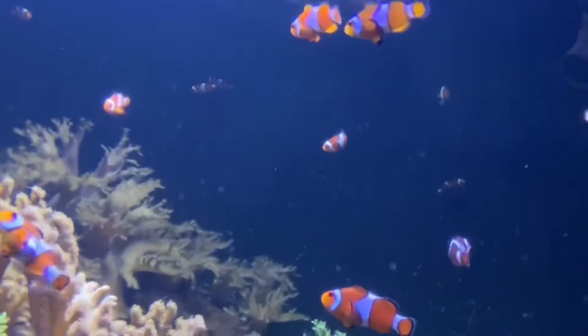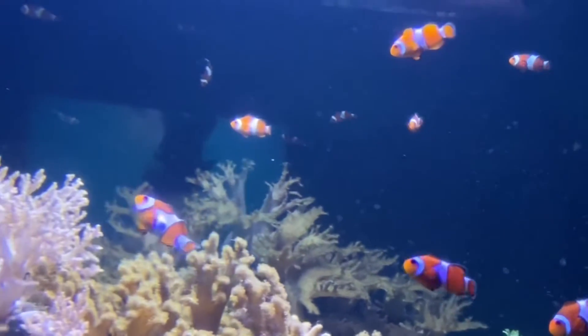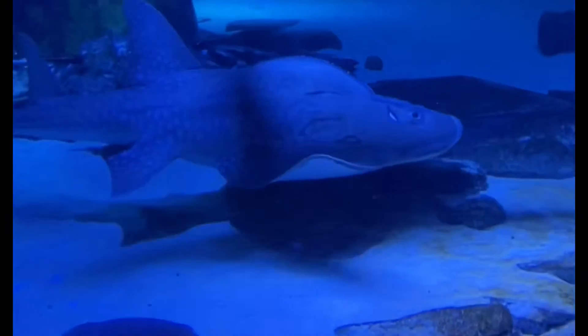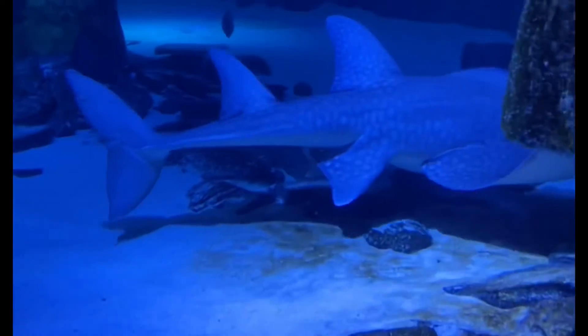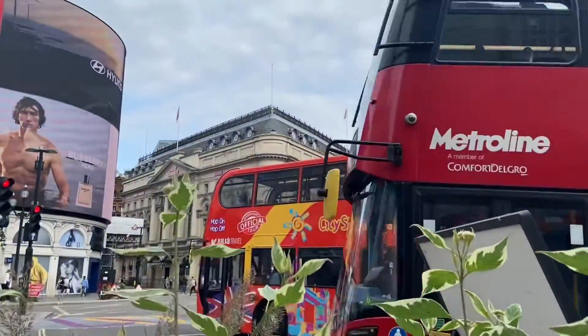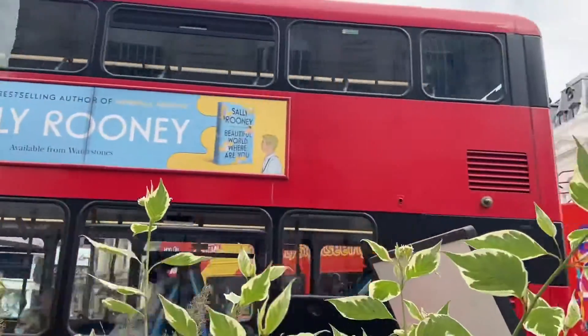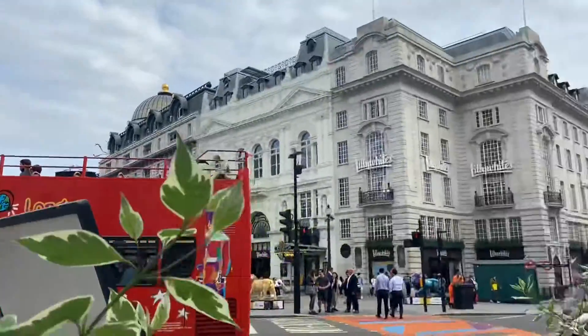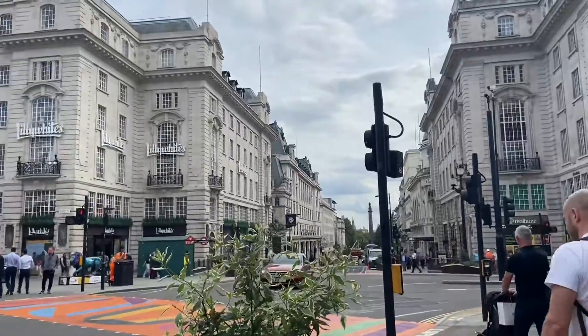We also went to the Sea Life Centre, which is next to the London Eye, and it was really fun.